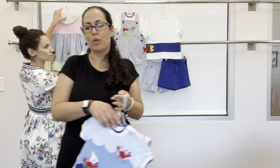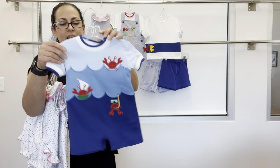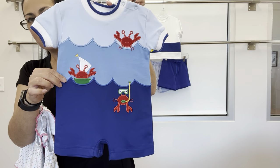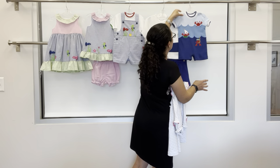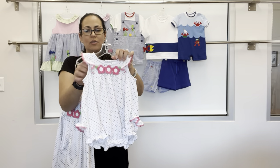Also in this group, we have a short all with a wave detail and the cutest little crabs. That's got the royal tipping.